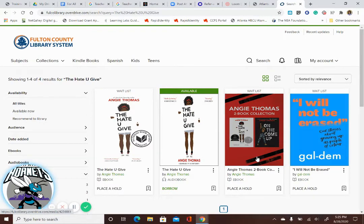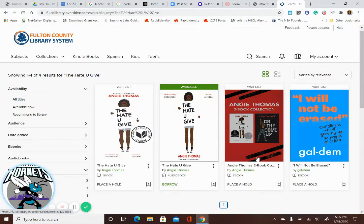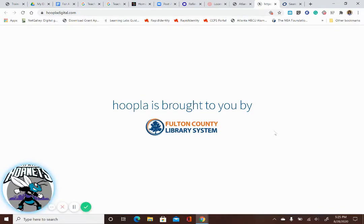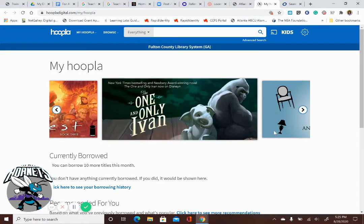So this is Overdrive, also called Libby. Now let's look at some of the other things that you can do. That was e-books and audiobooks through Libby, but there's another app called Hoopla. With Hoopla, you can check out audiobooks, e-books, movies, and music.